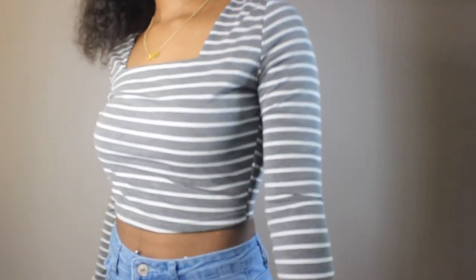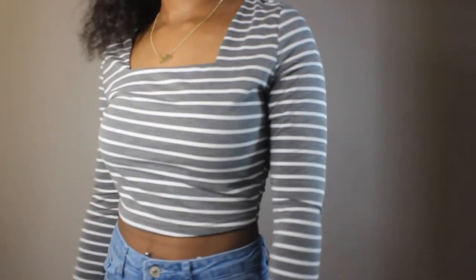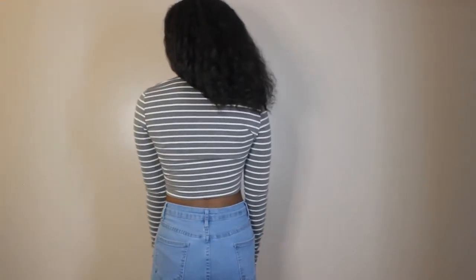So this is the next shirt. It is a gray and white striped crop top with long sleeves and a square neck. I got this in a size medium. The sleeves are tight, so if you have bigger arms than me you will have to go up to a large, or you might not want to get this shirt because the sleeves are tight. The back is plain. I'll give this shirt an 8 out of 10.